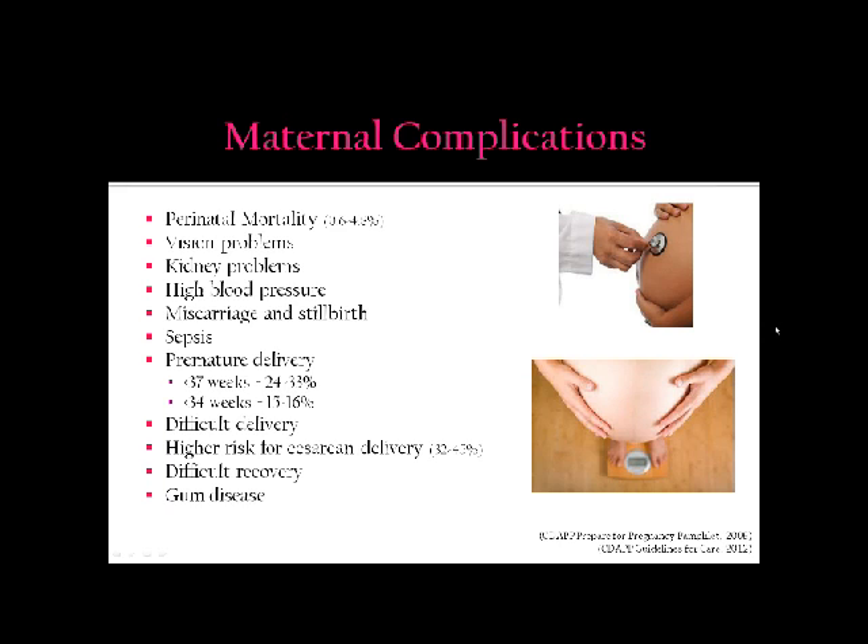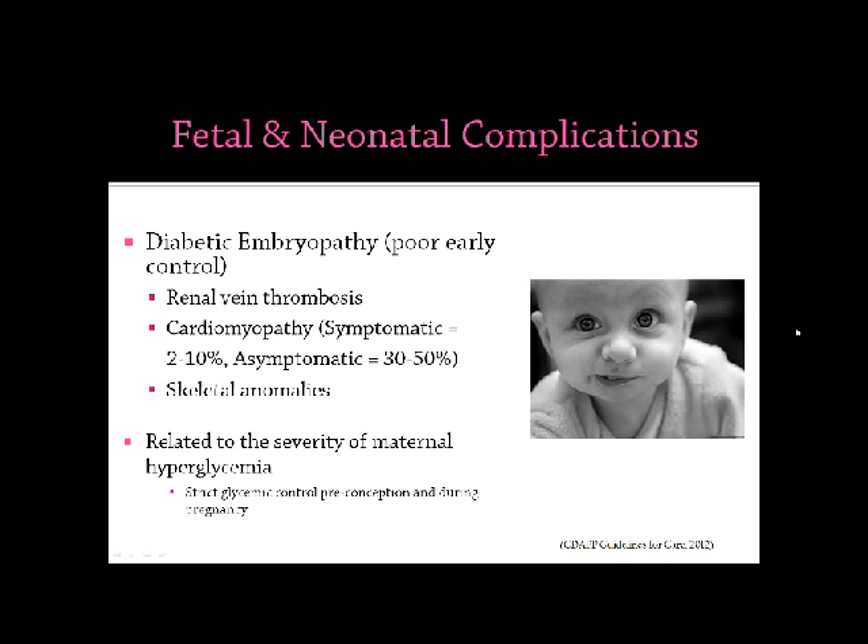Women are also at risk for a difficult recovery and gum disease. This information is from our CDAP Preparing for Pregnancy pamphlet, the Week's Success program, and the guidelines for care. The fetal and neonatal complications we see are diabetic embryopathy, which is related to poor early control in the first trimester. Babies with that are at high risk for renal vein thrombosis, cardiomyopathy — with a symptomatic rate of 2% to 10% and asymptomatic rate of 30% to 50% — as well as skeletal anomalies. These rates are dependent on the severity of maternal hyperglycemia and how well controlled it is.